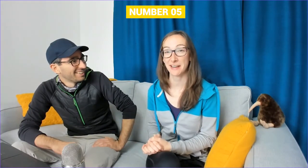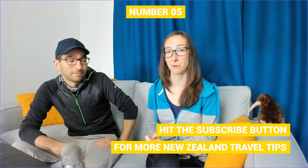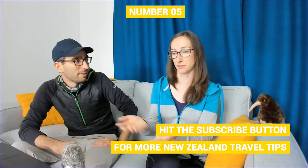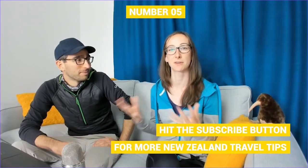Moving on to number five: speaking of having a lot of time to watch things, what about The Lord of the Rings? The trilogy was filmed in New Zealand and a lot of amazing New Zealand landscapes are featured in those films — so that's a great way to transport yourself to New Zealand while sitting at home. You can watch Lord of the Rings and then find out where to actually see some of those locations once you arrive. We have an article on NZPocketGuide.com listing the 21 New Zealand locations where Lord of the Rings was filmed.